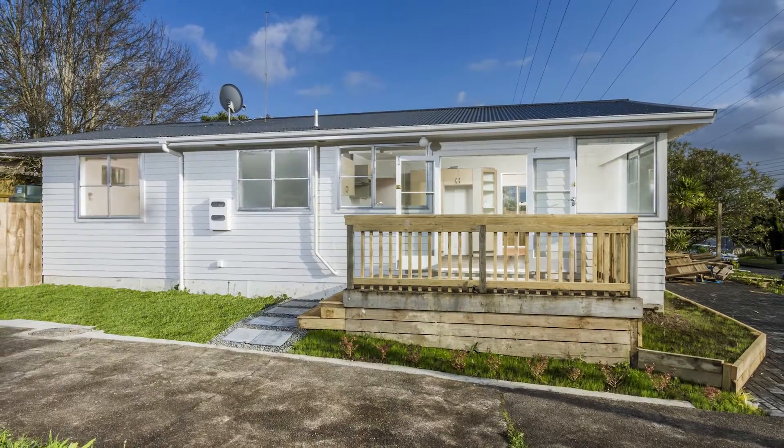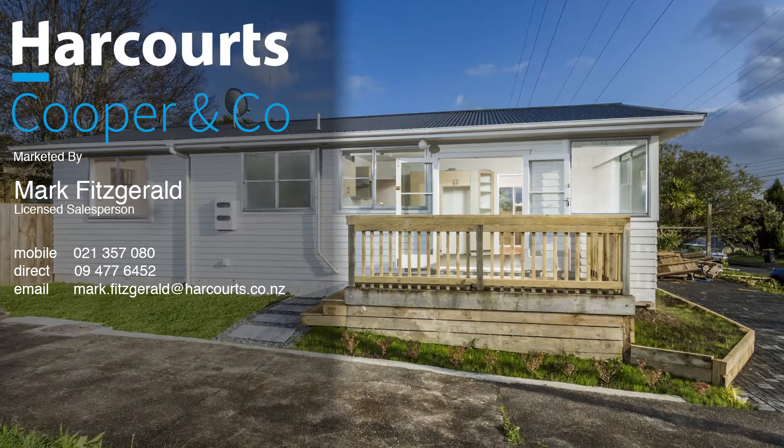So there you go — 12 Mawira Street in a nutshell. If you're interested in coming along and having a look, we'll be running open homes on both days of the weekend, every weekend from now right up until the auction. Go to the web page and you'll find details around times there. Cheers!